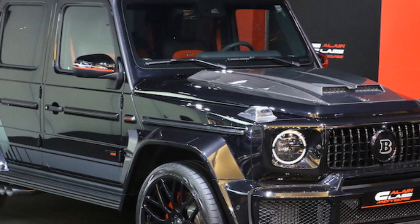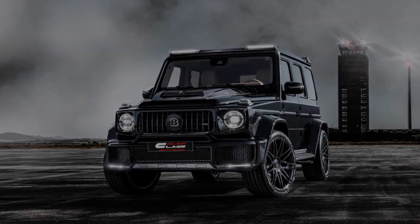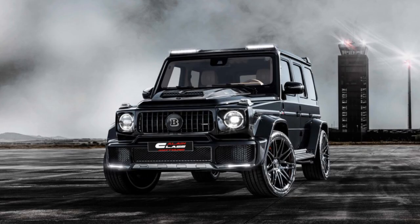The Brabus G800 has a top speed of 220 km per hour and can accelerate from 0 to 100 km per hour in 4.2 seconds.